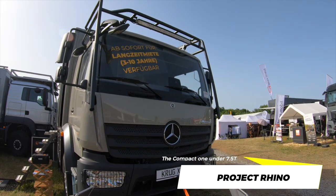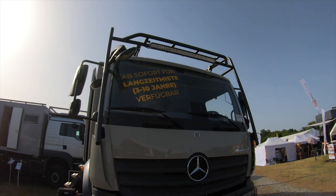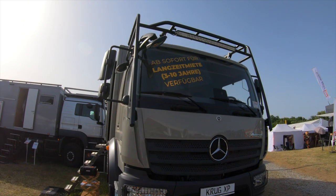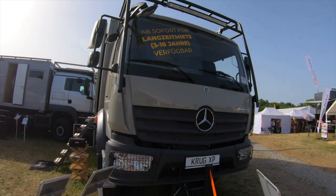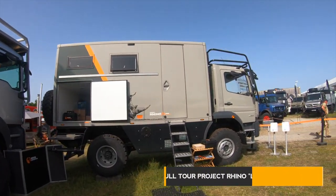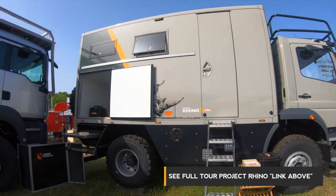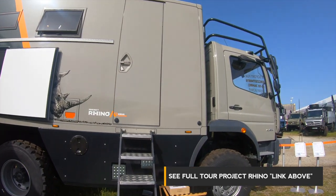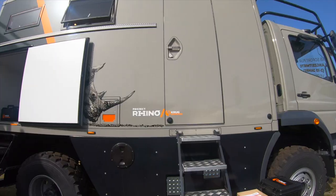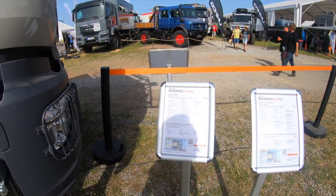Krug also now have a rent system where you can rent the Rhino for three to ten years. This is really nice. The next truck you guys already saw from us is the Rhino — it's in one of our videos, I'll put the link above. If you didn't see the whole tour of this truck, you can see it again, and there will be a little spec rundown of this awesome truck.